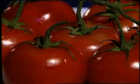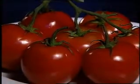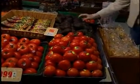Tomatoes are one of the top sources of lycopene in our diets. More than 80% of our lycopene comes from tomatoes. So what is the number one source of tomatoes in our diet?